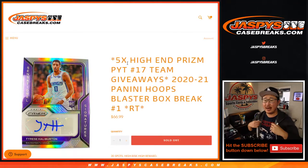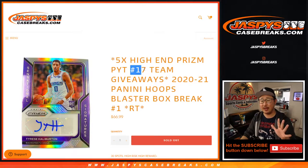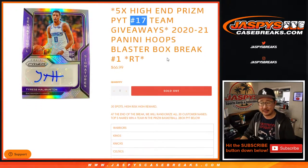Hi everyone, Joe for JaspiesCaseBreaks.com coming at you with the Hoops Blaster Box break where we're giving away five teams in Prism Pick Your Team 17. That's a fresh case as well. And that break is sold out, so look for that in a separate video.